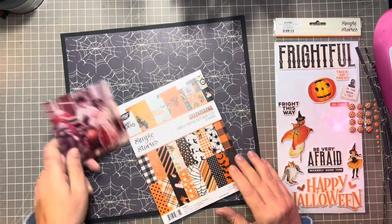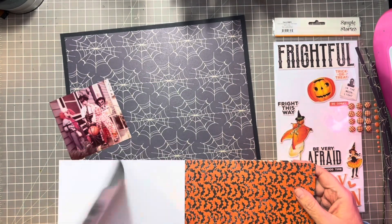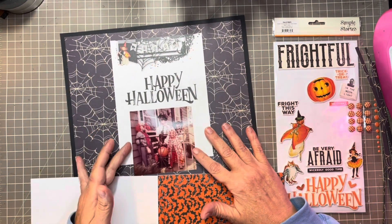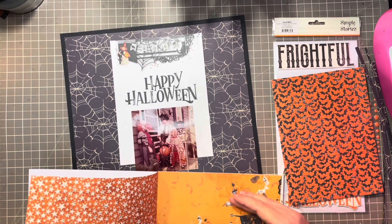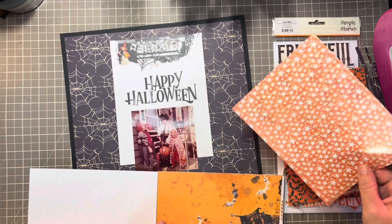This is also something you can do if you have paper pads with papers that aren't your style. All you have to do is turn them over, use those as a backing, and cover them up. That way you're getting use out of those paper pads and you're not throwing away a cute piece of paper.